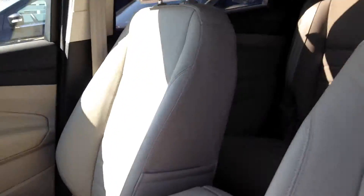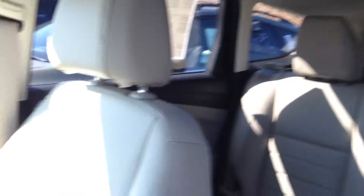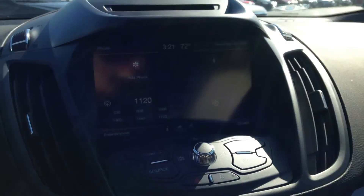Let's take a look inside. We've got beautiful leather seats and a panoramic roof which starts in the front and goes all the way to the back. Our seats are heated with the touchscreen radio right here.